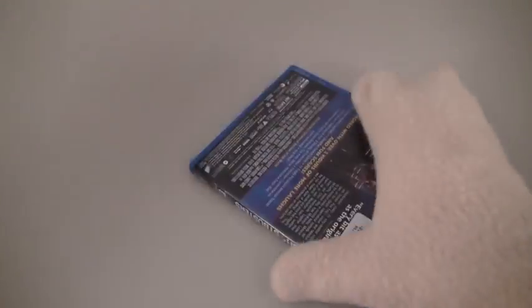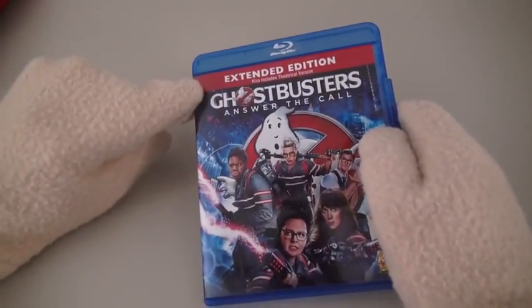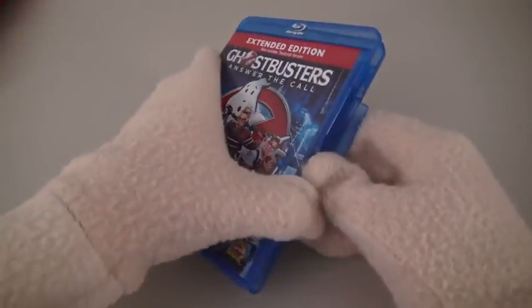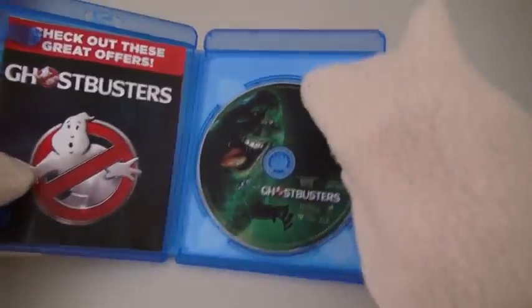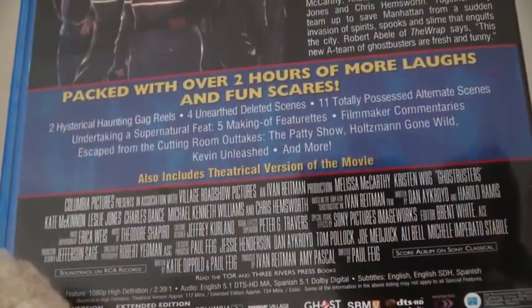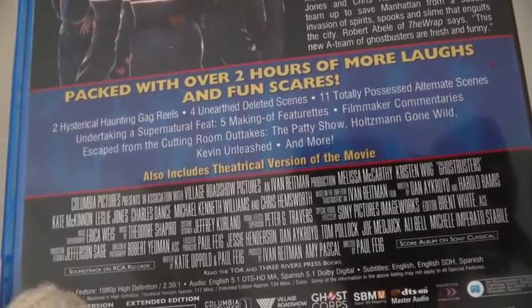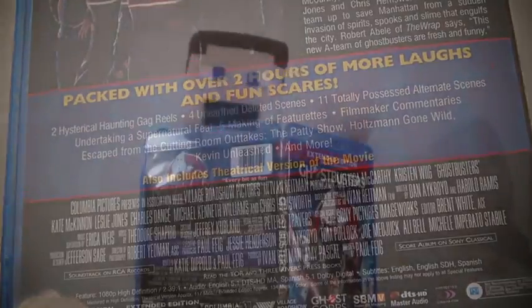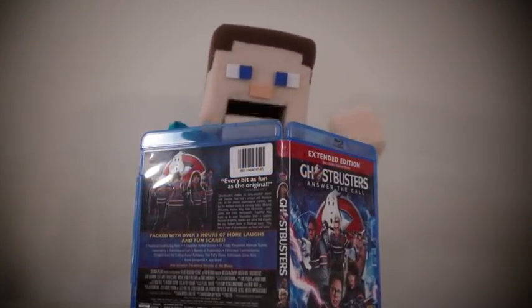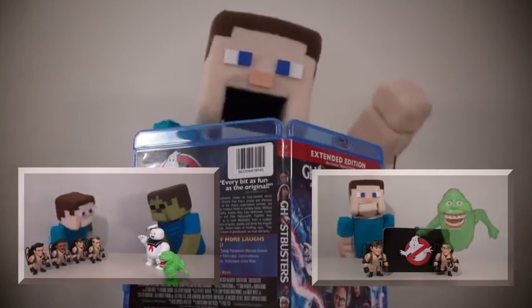Alright, well here's the gift set, and of course upon opening it, the first thing we get is the Blu-ray itself! And of course this is called the Extended Edition, because it's longer than the one in the theaters! And look at that, there's ol' Slimer himself on the disc! And on the back we find a ton of bonus features! Gag reels, deleted scenes, documentaries... But you know what would make this disc even cooler? If it contained all the Peppa Steve episodes where we opened up Ghostbusters items! Oh well, maybe next time!